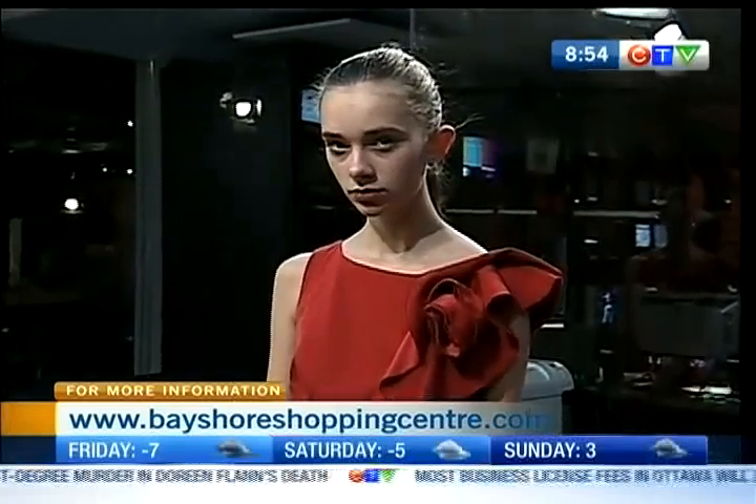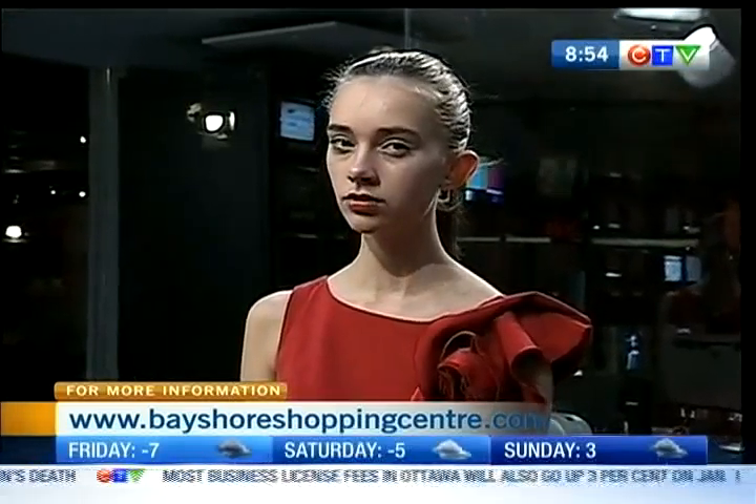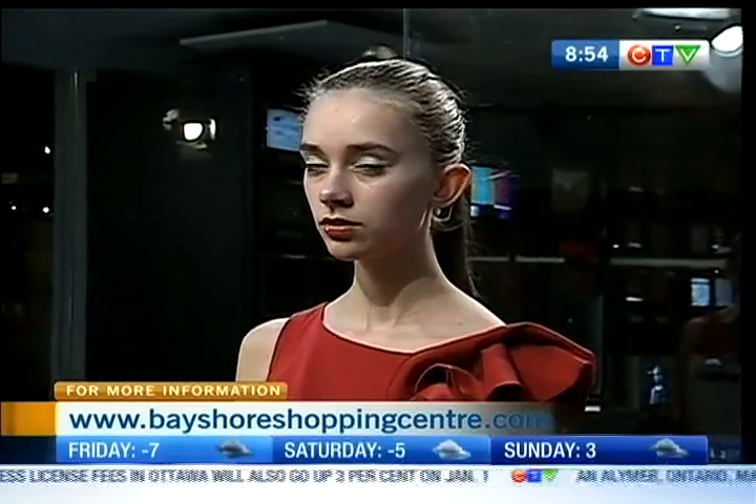Her purse really makes the outfit pop as well. You can always use the clutch as a statement piece. And could you add a belt? With this, I'd probably stay away from the belt — I would use the belt as a statement piece on a more simple dress, something that didn't have a lot of detailing to start with. And no nylons — is that the trend for New Year's Eve? If you can bear the cold, I guess so. Hopefully it won't be minus 30 like it is today.